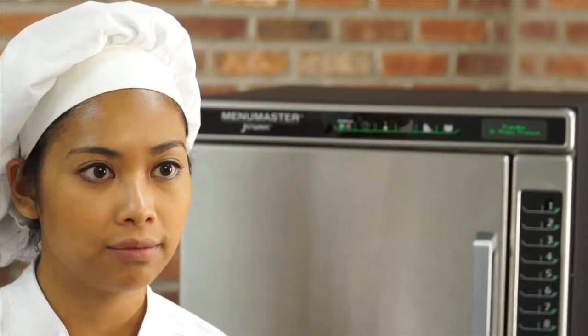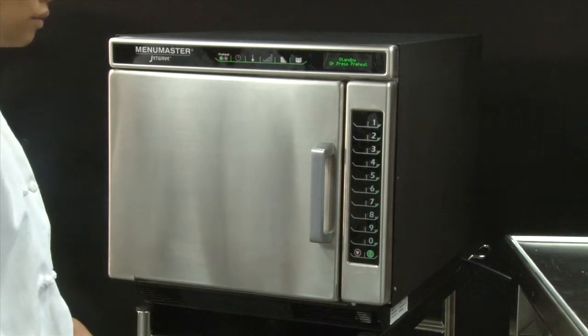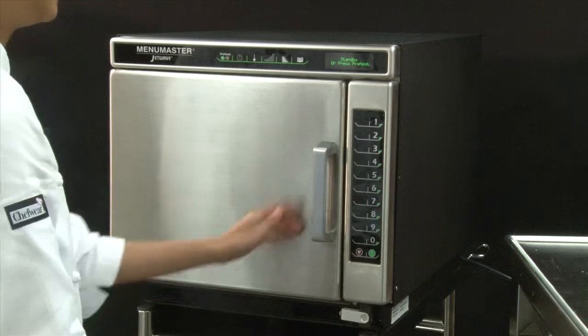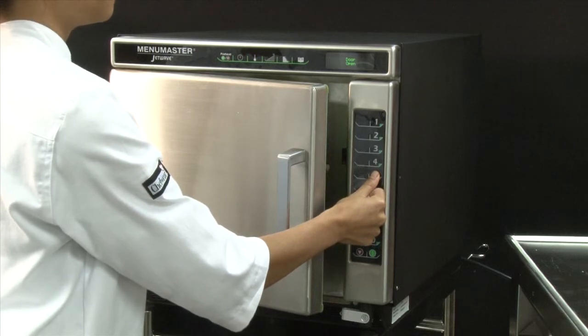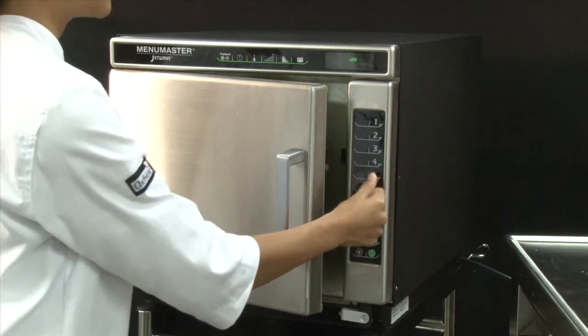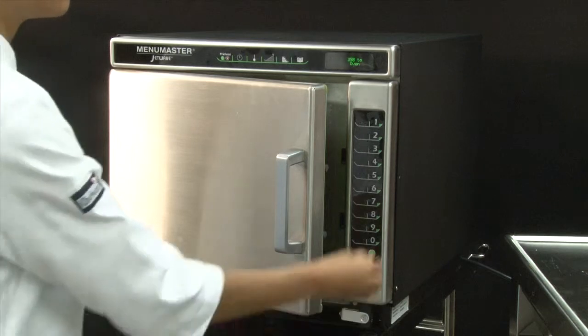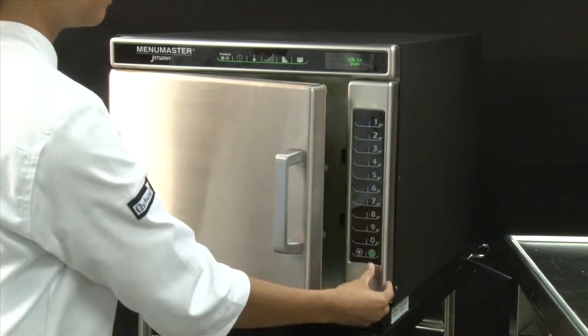Now I'm ready to upload the programs to the oven. It's best to program the oven before preheating it since the oven door needs to be opened. The USB port is beneath the side keypad on the right bottom corner of the oven. Make sure the flash drive is securely connected to the port. The door must be open. Press and hold the number 5 keypad until USB appears on the display. Select number 1 for USB to oven. If downloading programs from the oven, press number 2 for oven to USB.